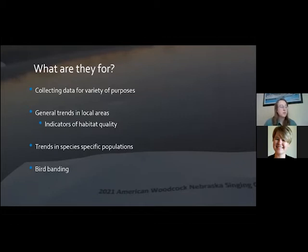And some of these trends can be indicators of the habitat quality — what are the grasslands looking like, what are the wetlands looking like? If the populations remain stable or increase, typically the habitat is doing well.